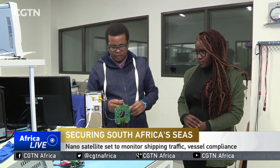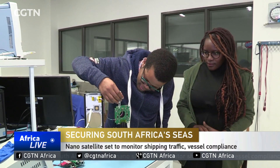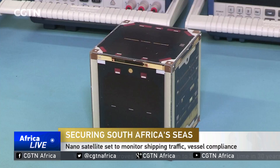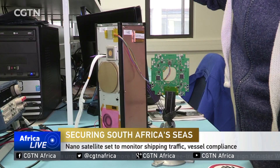The ZA-3-2 nano-satellite may be tiny, but it is expected to unlock massive opportunities for South Africa's space ambitions, especially in the fields of research and development. The satellite took three years to develop and is the next-generation version of its previous incarnation, the ZA-3-1. The latest edition is larger and utilizes far more sophisticated technologies.